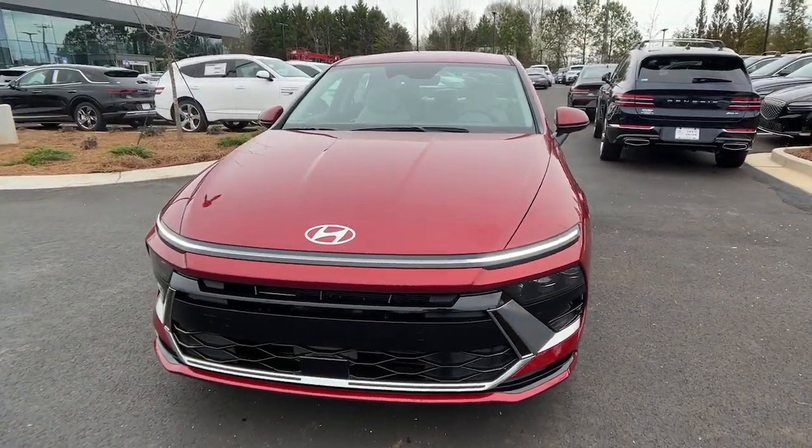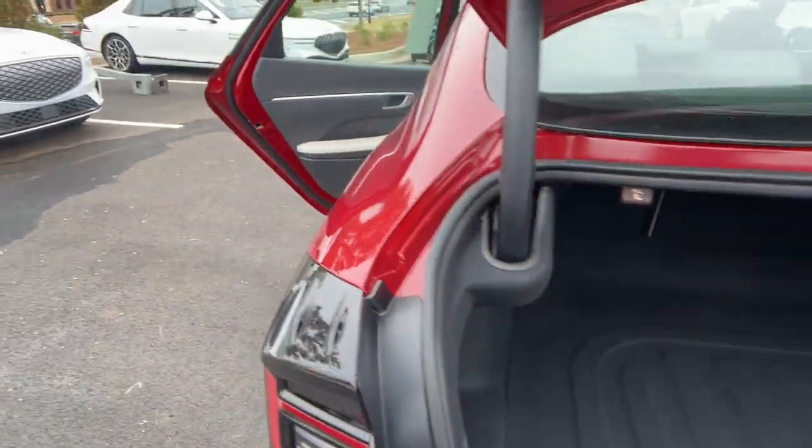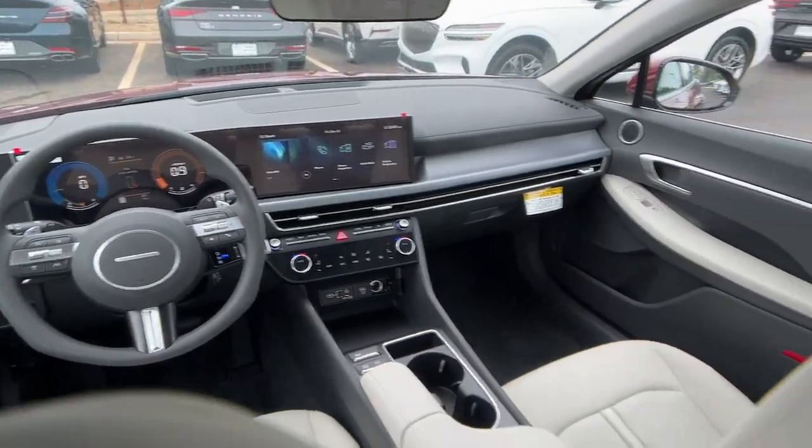The following are some of this vehicle's highlighted options: Apple CarPlay and/or Android Auto, keyless entry, backup camera, satellite radio, heated mirrors, and dual zone AC.